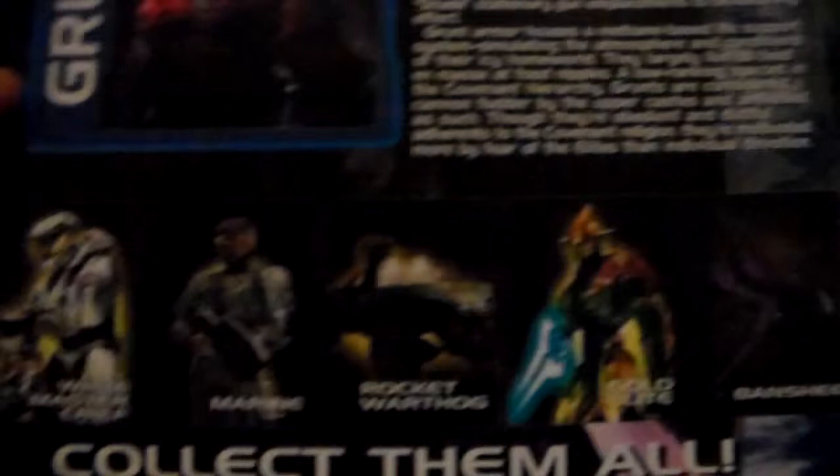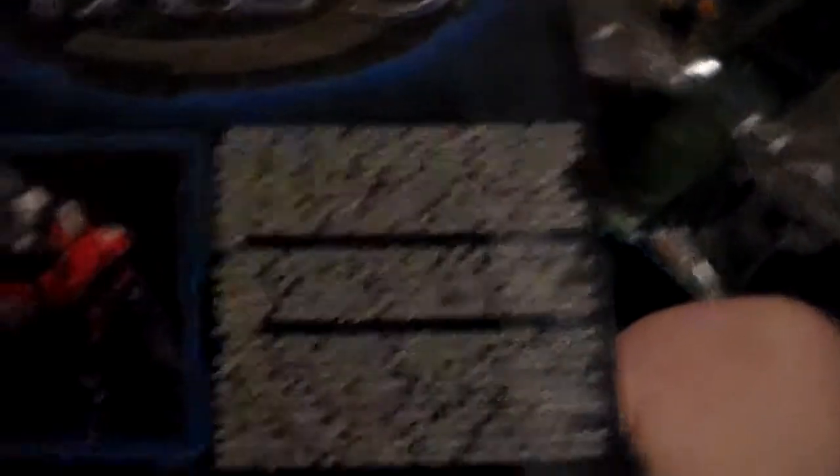Next we have a grunt from Combat Evolved — originally eight bucks, so I got it for two. Really cool, comes with a needler and a plasma pistol. I wish that Halo figures now would still come with two guns. On the back there are large bios for all the characters. These old Joyride figures look amazing — you can probably tell they're vintage, but oh my goodness, I absolutely love them.